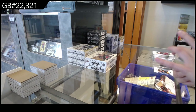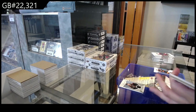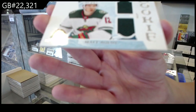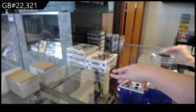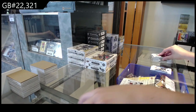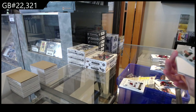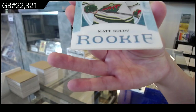We have an NHL Remnants jersey for the Arizona Coyotes of Clayton Keller. We have a Rookie Duel jersey, number 2, $3.99 for Minnesota of Matt Boldy. Rookie Redemption of the Colorado Avalanche. We have a Rookie Plexiglass for the Minnesota Wild, Matt Boldy.